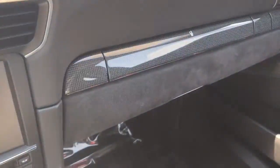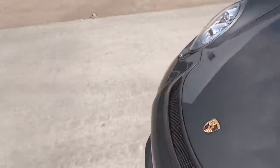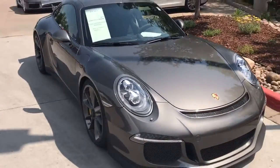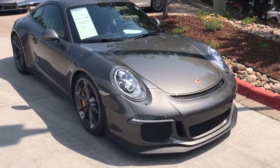Everything in the car looks absolutely fantastic. If you have any further questions, I'd be glad to answer them. Here again is the 2014 GT3, and you can reach me at 719-217-4817 — that's my cell. Thanks a lot and talk to you soon. Bye.